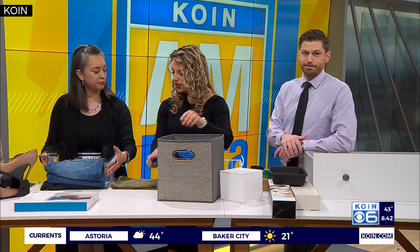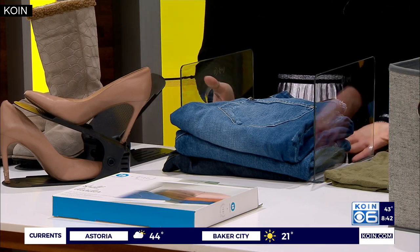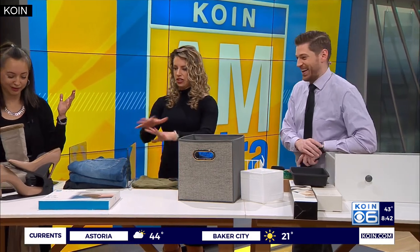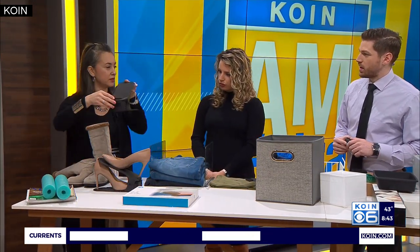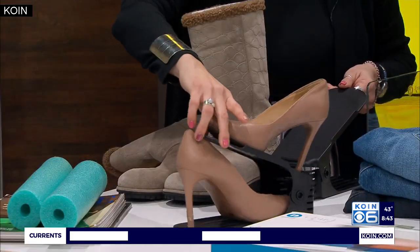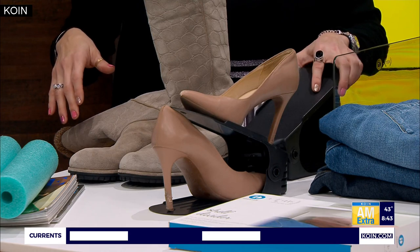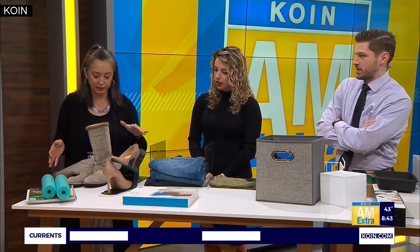There are also shelf dividers that clip right onto the shelf to divide your things — they come in white and wire. For shoes, which are a problem area for many people, there are stackable shoe risers that are space savers — you can stack a pair right on top of another pair. They work for men's shoes too, though very high heels may fit differently.